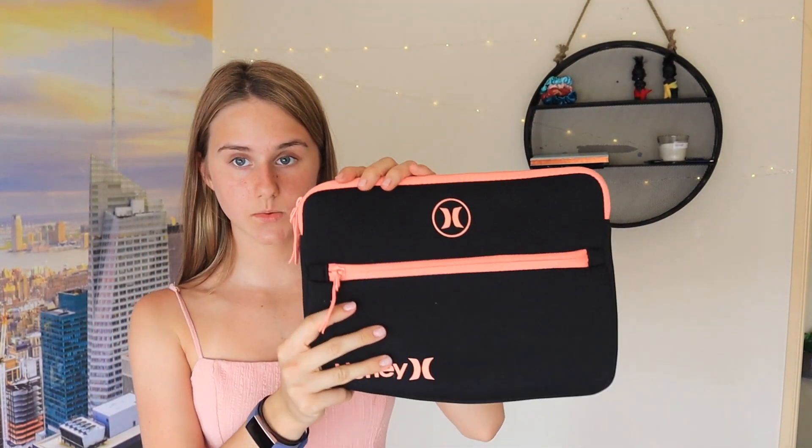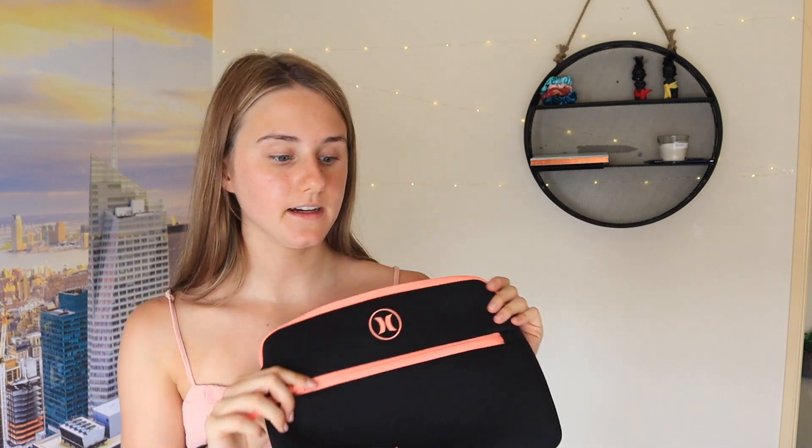My pencil case for this year is this one — it's not new but I'm pretty sure you can still find it in surf shops. I've had it for about three years. Last year I had a tiny tiny one that just did not work for me — it was always bulging and I couldn't fit my calculator in. So this one I think will be much better.